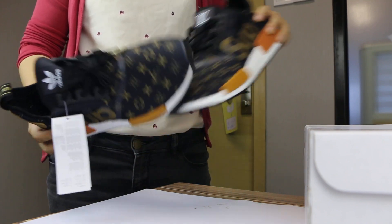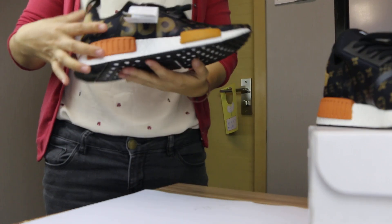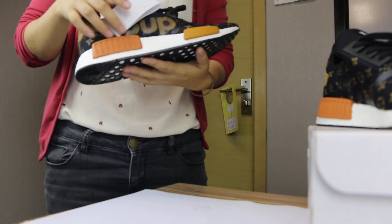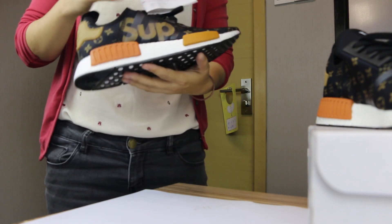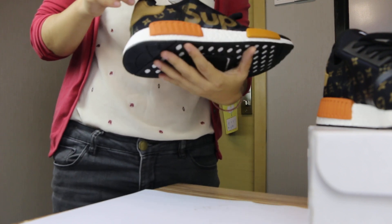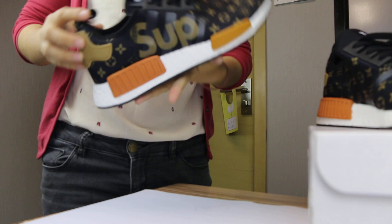Hey guys, this special is for you — the authentic Supreme LV Adidas NMD Boots R1. So now this special is for you: a combination of the brand LV and also the Supreme Adidas.